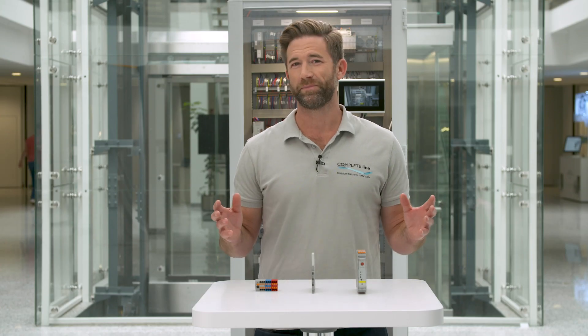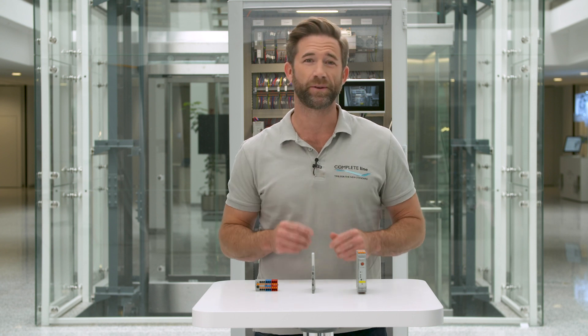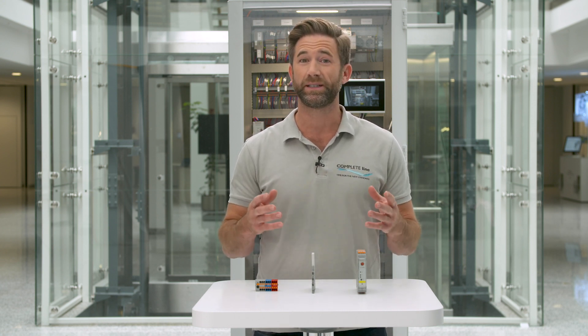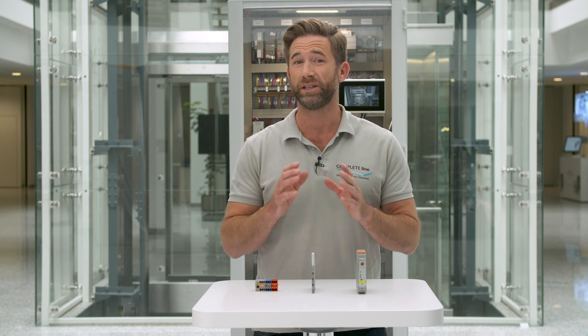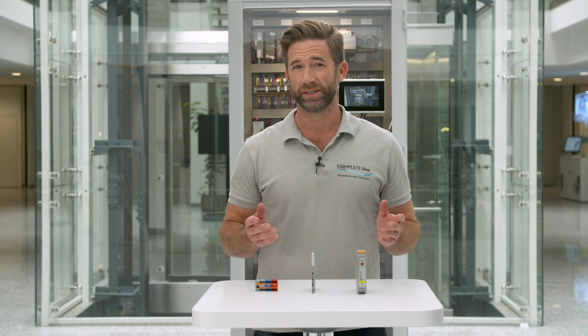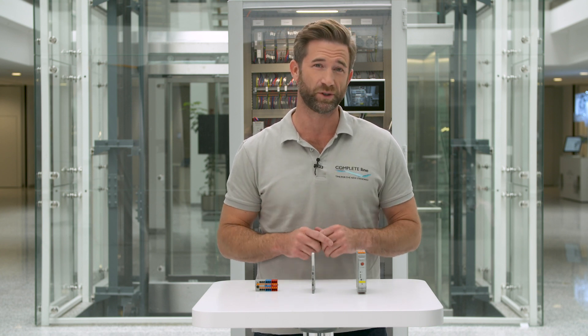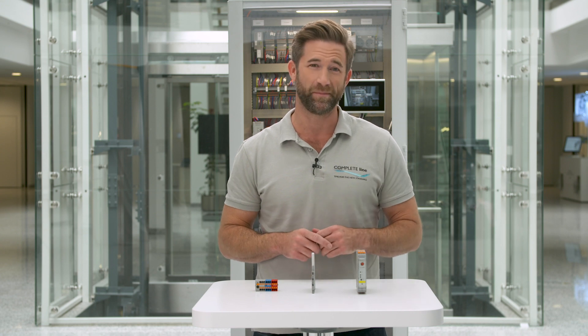Control cabinet builders often face similar problems. Space is limited at the control cabinet. Nevertheless, the complexity and functionality of plants continuously grow and more components are needed. For this reason, CompleteLine provides particularly compact and multifunctional solutions. Let me show you some examples.